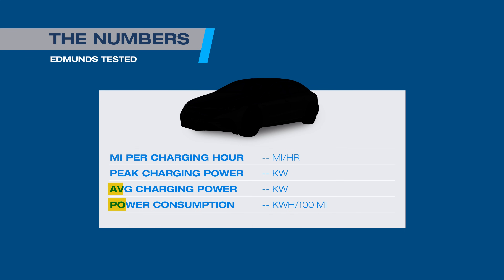All you need to know is that to win here, a car needs both a high average charging power and low power consumption.